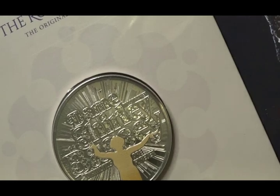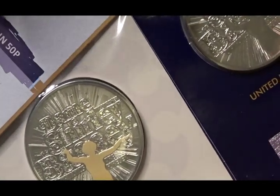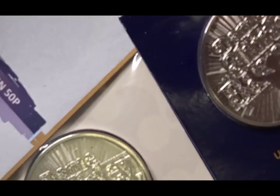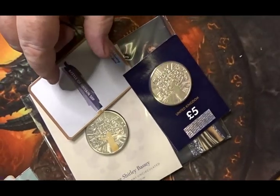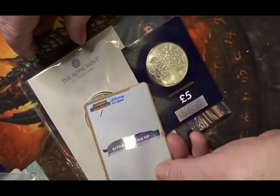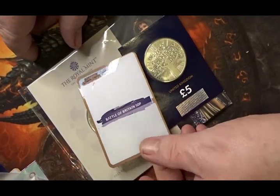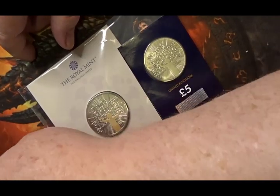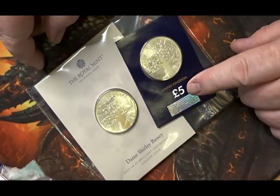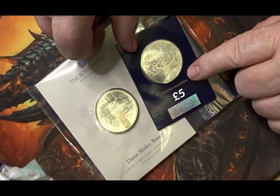And the final one for this In the Post number 39 is this one here. We have a trio of things: first, let's get that one out of the way — that's another gold edge card, again it's the Battle of Britain. And then we have this duo set, which is from Change Checker and is part of the subscription service that I belong to.